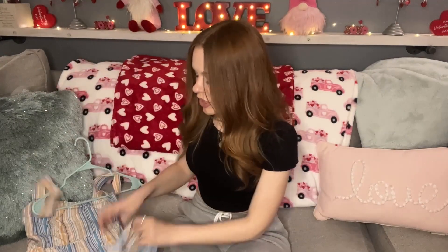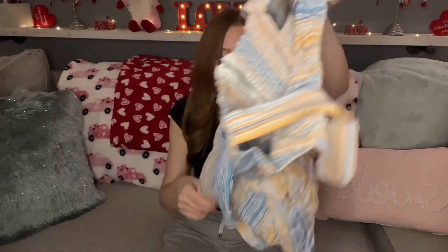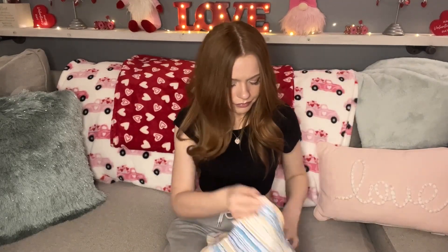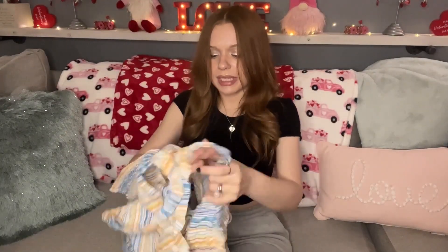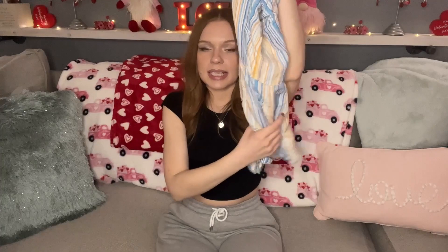The next item I picked up is a Reformation size zero. It was a good price so I picked it up. It's 100% linen — you should definitely be picking up linens, cashmeres, and silks, they sell better. This is a cute little summery linen romper in orange, pink, yellow, and white, just so cute and fun. I paid $3.50 for this.